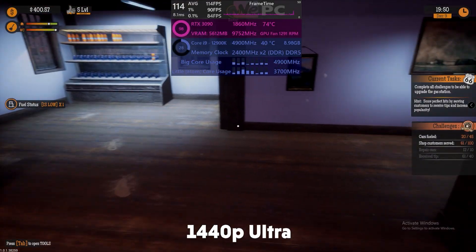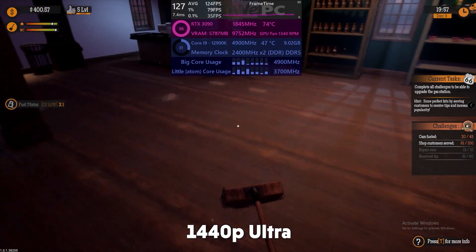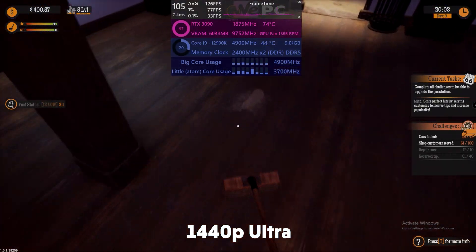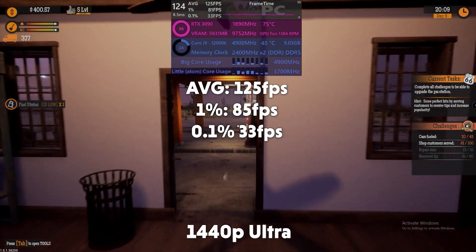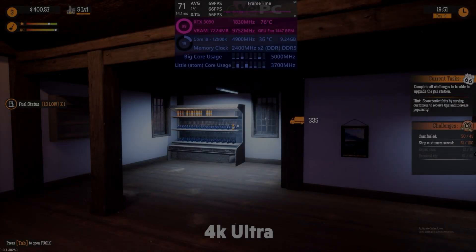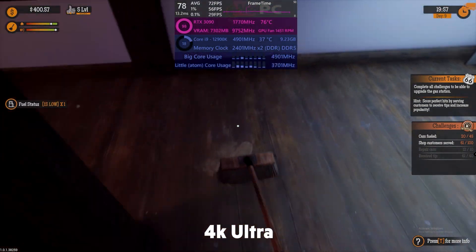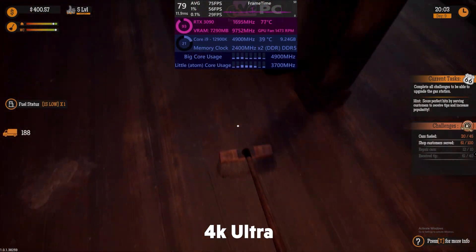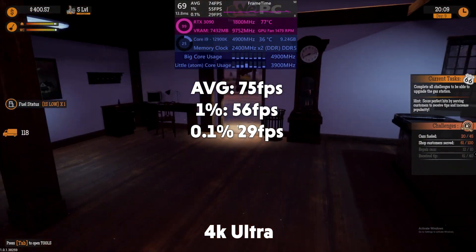Gas Station Simulator then — a notoriously badly optimised game, although it is improving with updates, so if you were thinking about playing it, still get it. The RTX 3090 is going at full tilt here and the 12900K is hovering around 30% usage. Gas Station Simulator at 1440p gives us an average of 125 FPS, 85 on the 1%s, and 33 on the 0.1% lows. Moving on to 4K, we're hovering around 75 FPS, with the RTX 3090 again being used to its full potential and the i9 seeing top-end usage of about 23%. Gas Station Simulator at 4K gives us 75 FPS, 1%s of 56, and 0.1%s of 29.